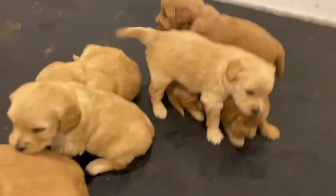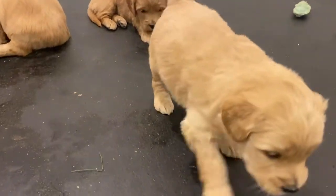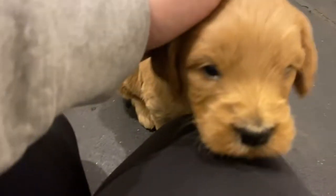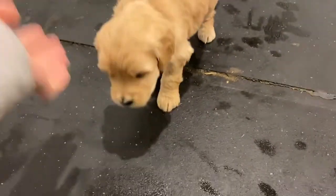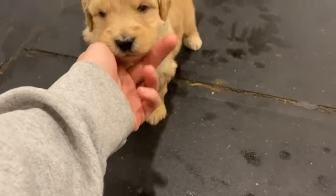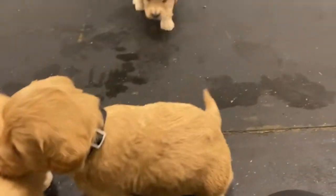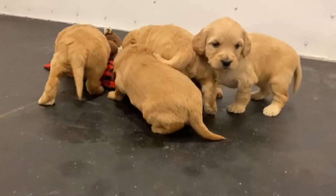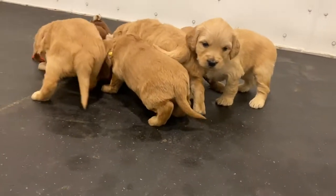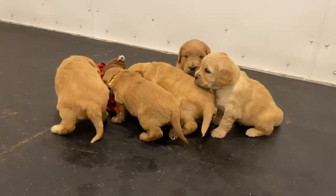Look how much they've grown in just a week — they're starting to be able to explore and they move around so much more. They've started to be interested in actually coming to me and Jenna and Chloe, which is nice. Noah was up here the other day and just snuggled in with them and they loved it. Mama Quincy was a little bit worried, but I think everybody else liked it.